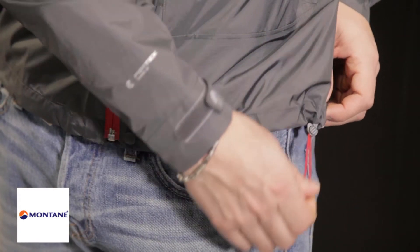There's also a cinch cord on the hem to keep the heat in and the weather out, and adjustable cuffs to allow you to fine tune the fit.